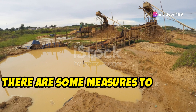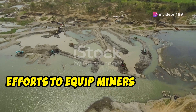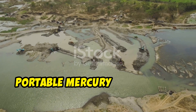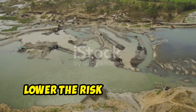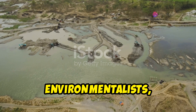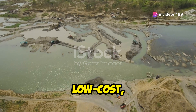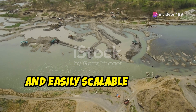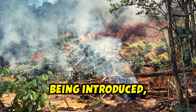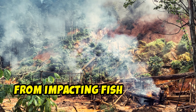However, there are some measures to reduce the amount of mercury vapour released. Efforts to equip miners with low-cost portable mercury sensors are helping to lower the risk of exposure. With the help of scientists, environmentalists, public health officials, and others, low-cost, mercury-free, and easily scalable mining techniques are being introduced, along with measures to prevent mercury from impacting fish and crops.